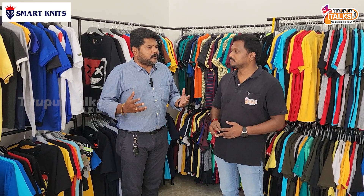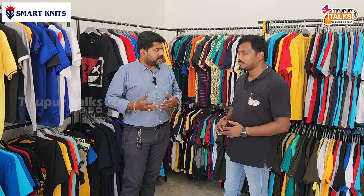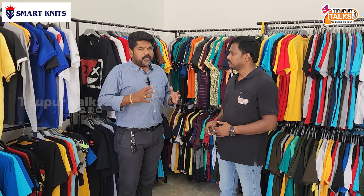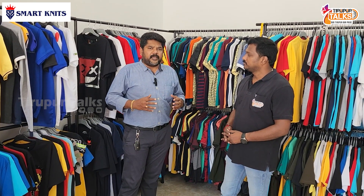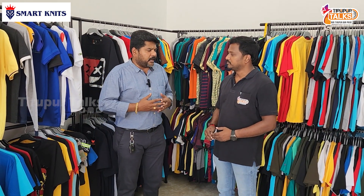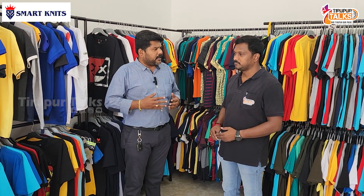We can do fashion T-shirts, polos, hooded jackets, pullovers, track pants, and joggers — not only for men, but also for kids and females. We work with a lot of brands like Chumbak, Flipkart, Alan Sully, Adithia Brilla, and other people's brands.